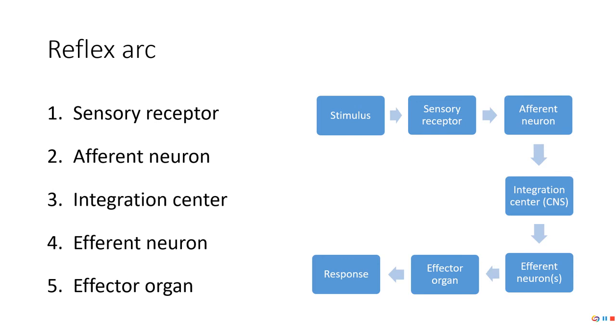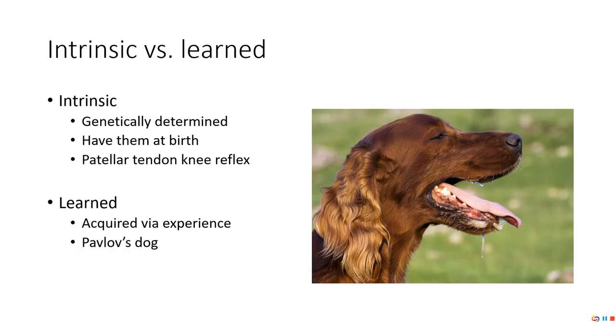We're going to classify reflexes in several different ways. The first is intrinsic versus learned. Intrinsic, or genetically determined — you don't have to be taught them, they're just there. An example in humans is the patellar tendon knee reflex. No one ever taught you how to do that reflex. You get whacked on the knee in the right spot and your leg kicks — you have knee extension.